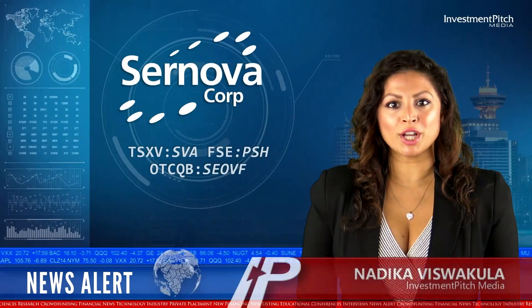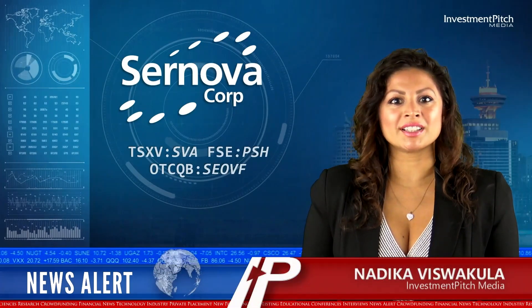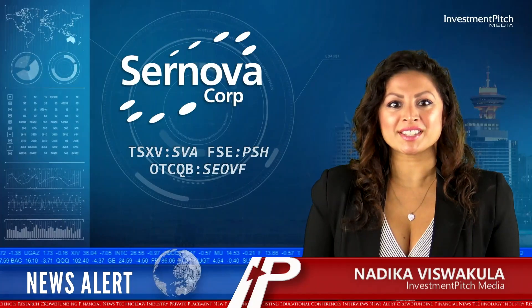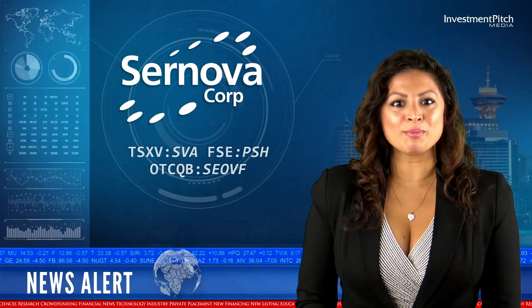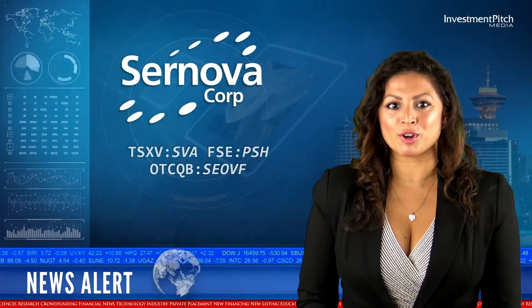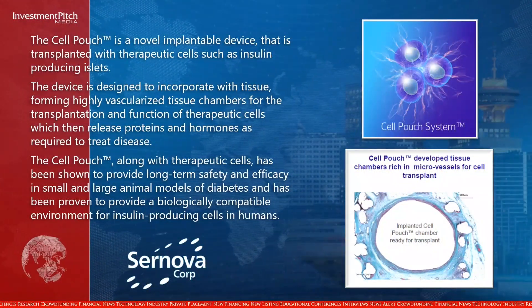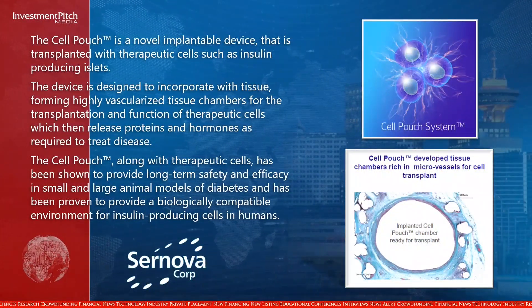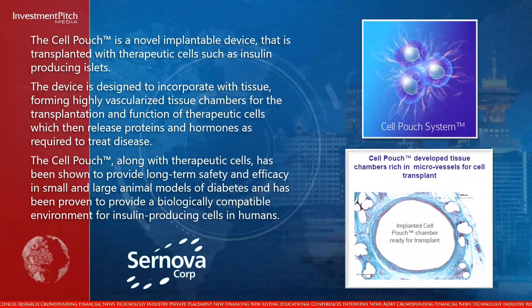I'm Nadeeka Viswakula for Investment Pitch Media. Saranova Corp, a clinical stage regenerative medicine company, has reported findings that further validate cell pouch and therapeutic cell performance in type 1 diabetes. The cell pouch is a novel, implantable device that is transplanted with therapeutic cells such as insulin-producing islets.